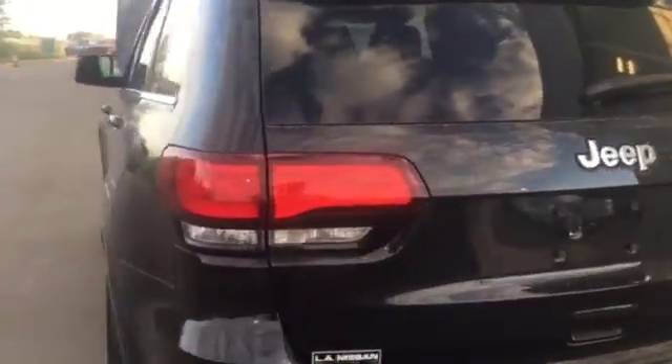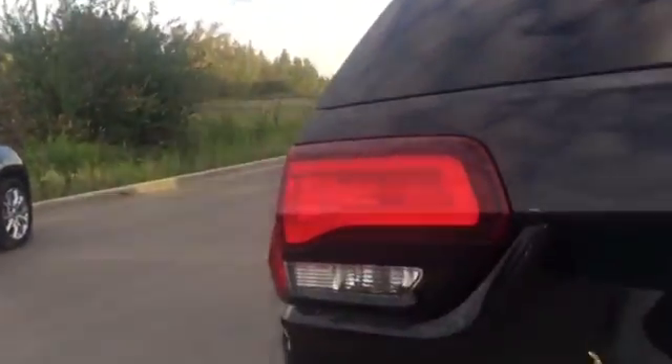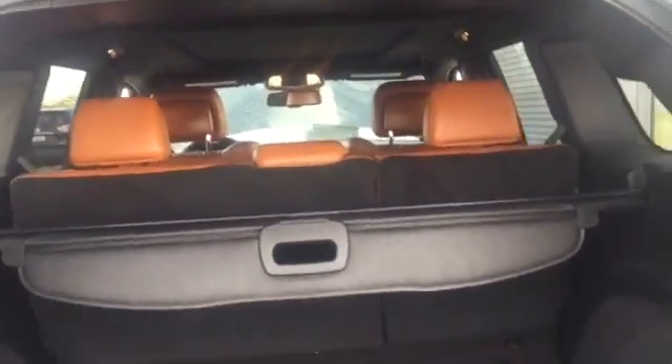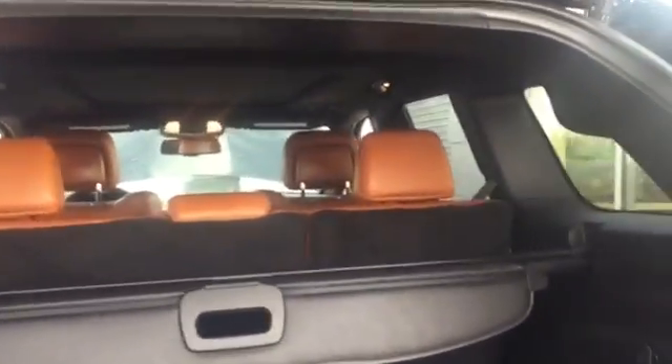This particular SRT8 does come with winter tires. Dual exhaust here on the back end, and as you can see how much room you have back here with your power liftgate. You've got your privacy shade and there's a lot of space back here for traveling or grocery shopping and all that good stuff.